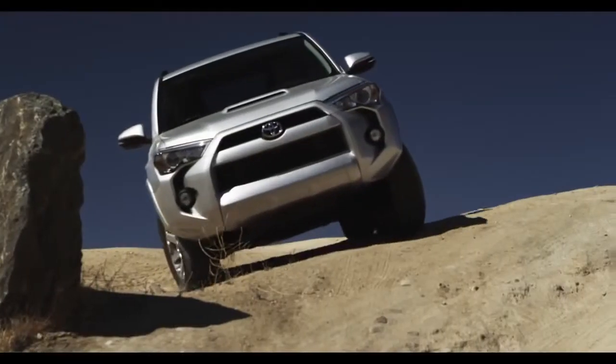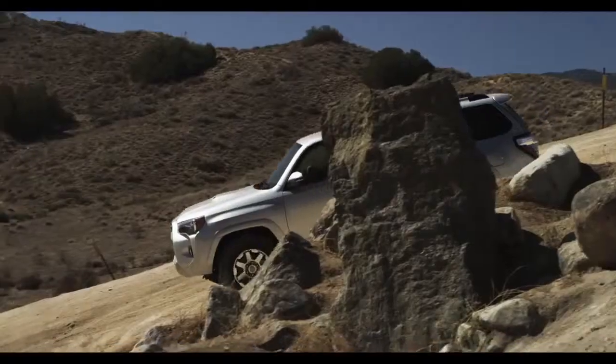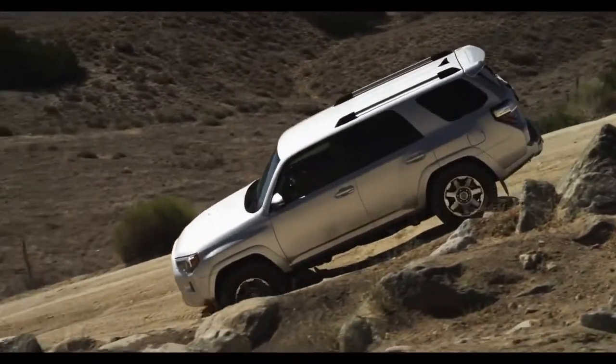You remember fun, right? So you want a cure for the common road. Well, you're talking to the right SUV.